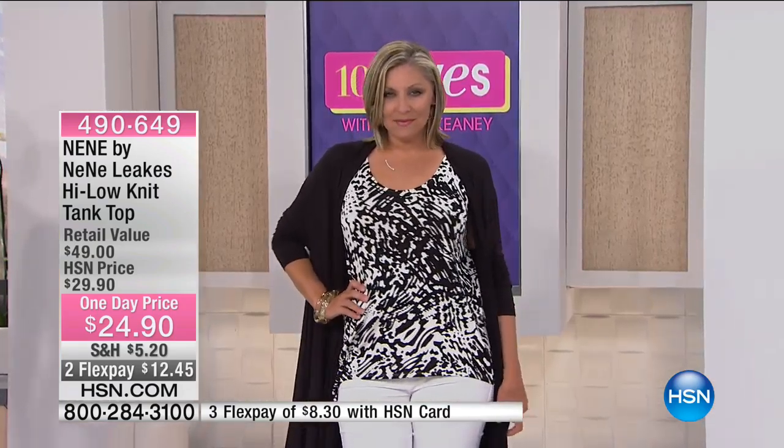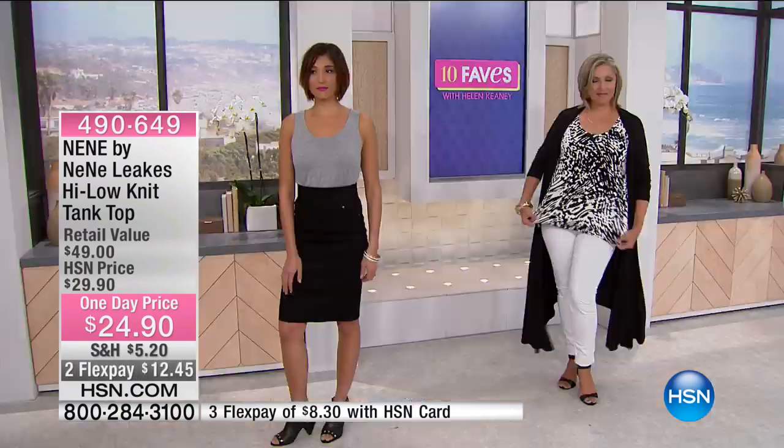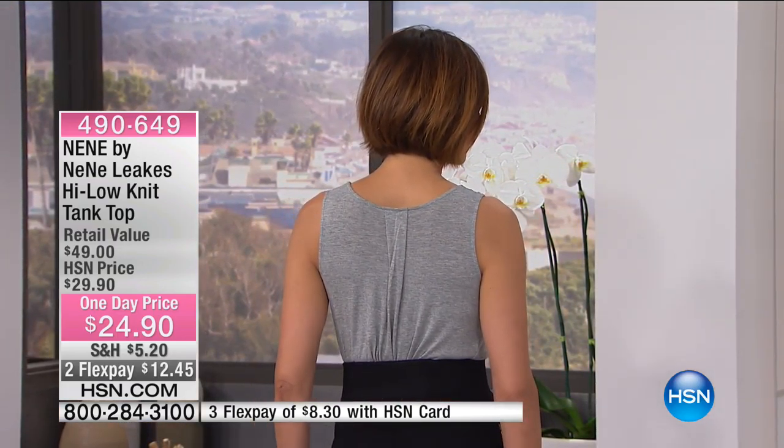It's a clearance day, so it's a $50 tank — $49 — and we're doing a one-day-only price of $24.90, with flex payments of $12.45 to get it home. If you have an HSN card, it's $8.30. This tank is exclusive to us here at HSN. It will also be on again in the 5 a.m. hour with Valerie and me. The item number is 490-649.